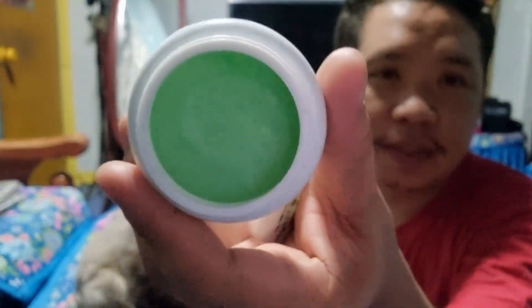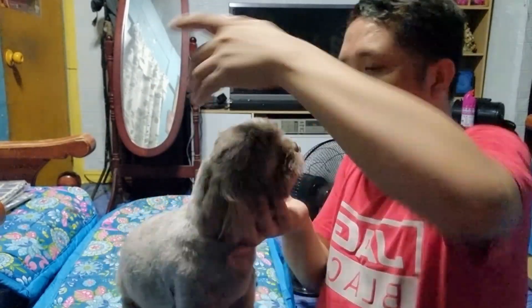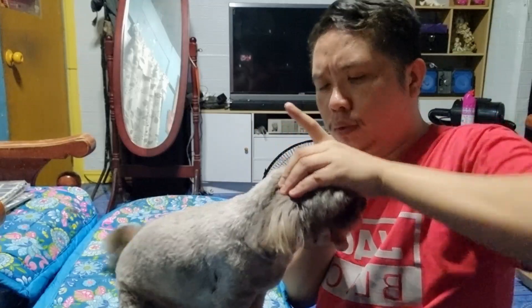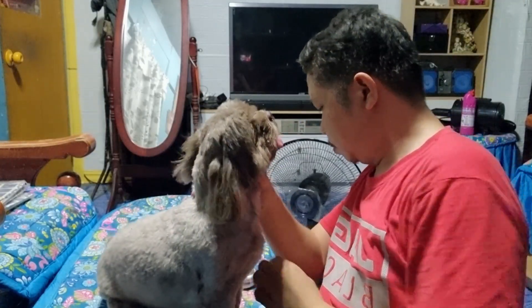Ito palagay, ito yung laman niya. Tapos, ang ginagawa ko is pinapahid lang sa kanyang sugat. Pala guys, is component niya — meron din siyang sulfur. Ito yung manta dito, yung sugat niya. Aking nalagyan, aking manta dito.